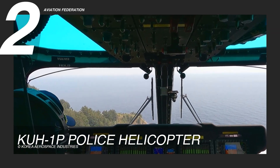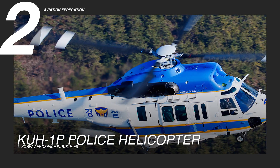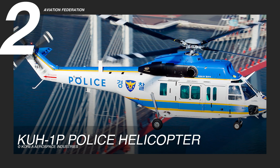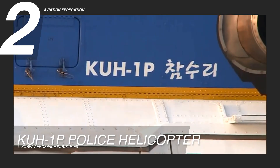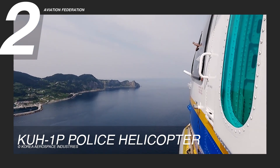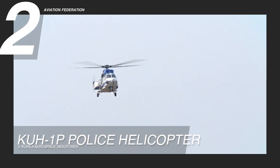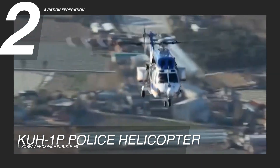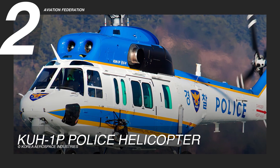Ranked second in our lineup, the KOH-1P measures 62.4 feet or 19 meters in length, 10.7 feet or 3.3 meters in width, and stands 16.4 feet or 5 meters tall. With a maximum takeoff weight of 19,200 pounds or 8,709 kilograms and twin 1,855 horsepower turboshaft engines, it achieves a top speed of 156 knots or 180 miles per hour. Its operational range of 393 nautical miles or 728 kilometers enables extended mission capabilities. The KOH-1P is priced at 39.7 million US dollars.